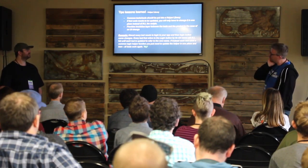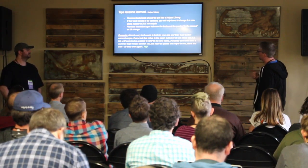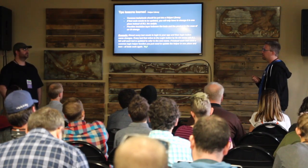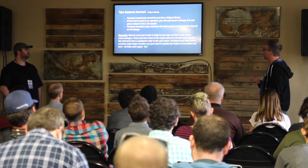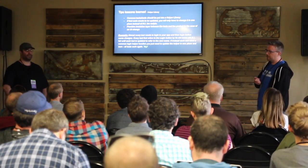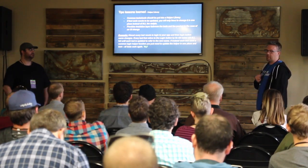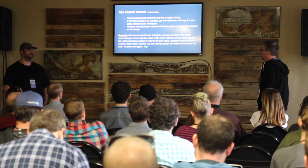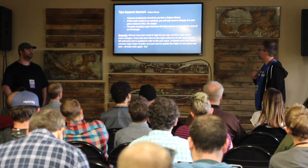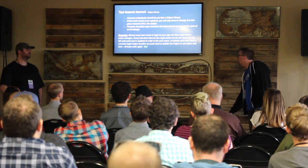We've already talked about the helper library — for common tasks you do a lot in your automation, put them in a framework or helper library and use them in all your tests. When your product changes — like if a property name changes from 'name' to 'fullName' — and you have to go edit 500 tests, you're going to be cursing. Here you just change it in one place and life is good again. I've learned this the hard way in the past.